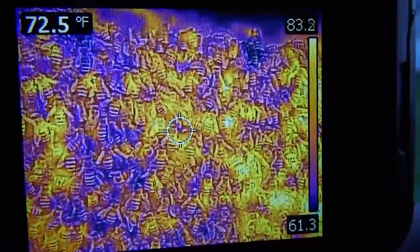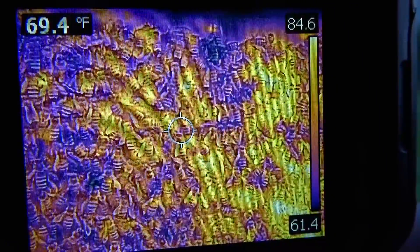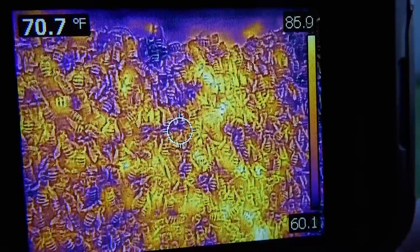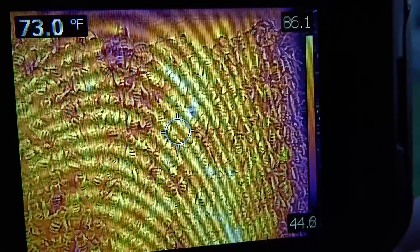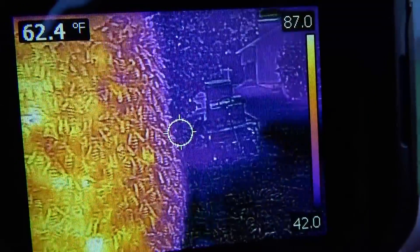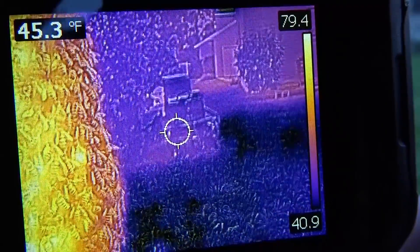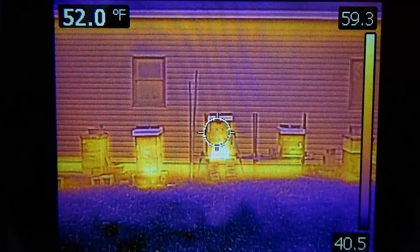That upper-left temperature bobbing around 71, 73, 76 degrees — those are the temperatures at the circle in the dead center of the field of view. The background temperature is 46 degrees, so it's a cold morning.